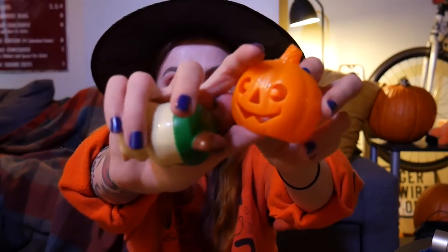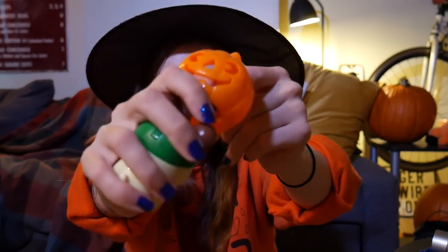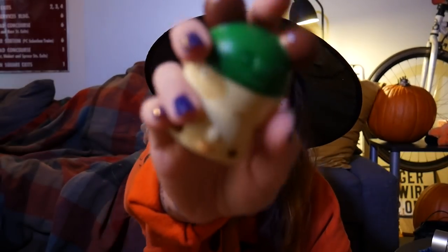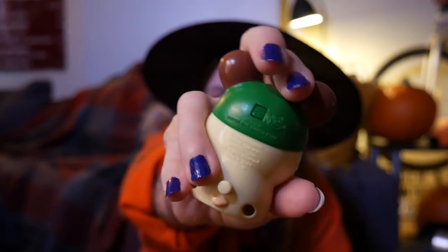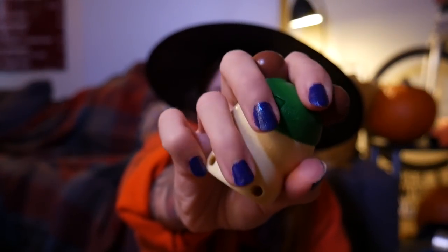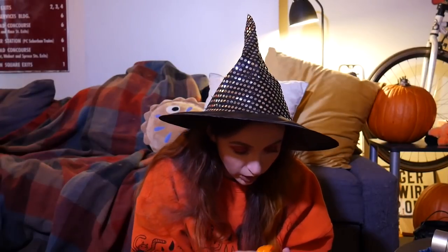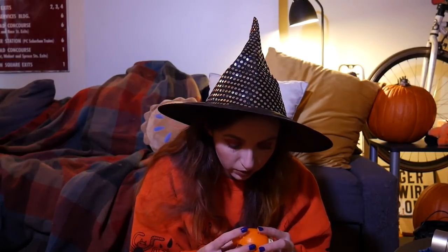If you look inside of the pumpkin you'll see there's a little square, and on the back there seems to be a little square component. I'm wondering if both of them have to be triggered in order for the light to work, but cute nonetheless — very cute, the cutest thing honestly.